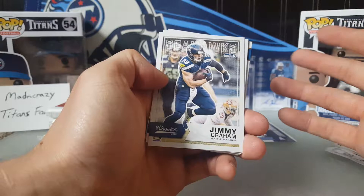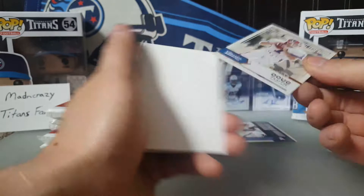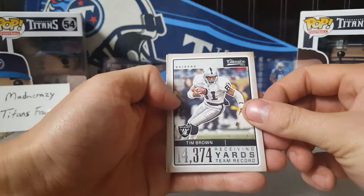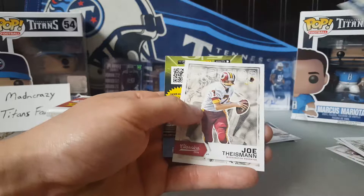Pack two: Jimmy Graham, JJ Watt, LeSean McCoy, AJ Green. Doug Flutie glossy — these are supposed to have somewhat of a shine compared to your base cards; I'm not sure how well you can tell that on camera. Then a Tim Brown record breakers for the Raiders, not numbered. Jalen Smith for the rookies. Franco Harris legends, Randy White legends, and Joe Tyson legends.